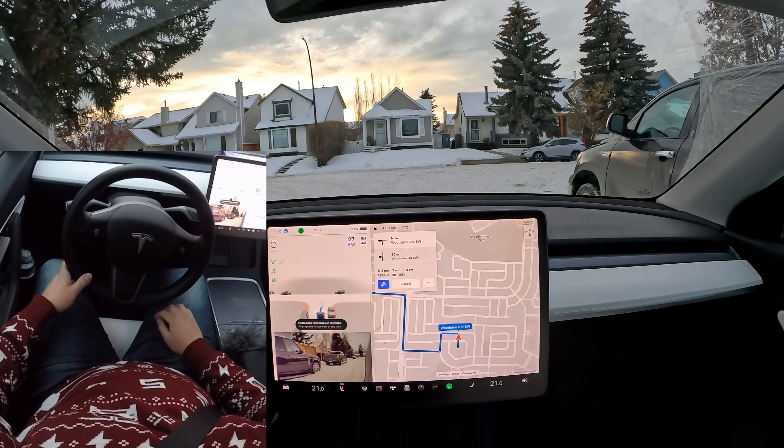When you get the takeover immediately sign — the red steering wheel — immediately disengage. That sign is not going to go away if you leave it on. I tried leaving it for maybe a second or two and it still didn't ding me, but once you get that sign it's not going away. Disengage and drive normally — just save yourself a strike.